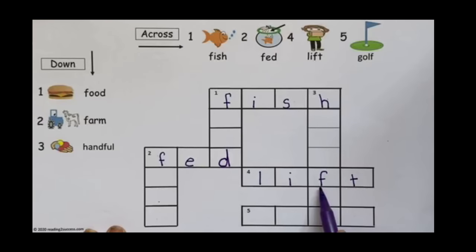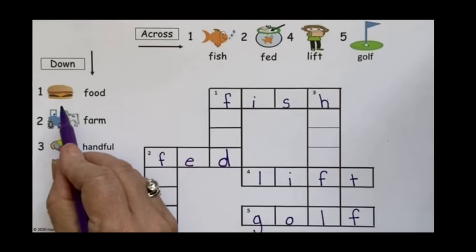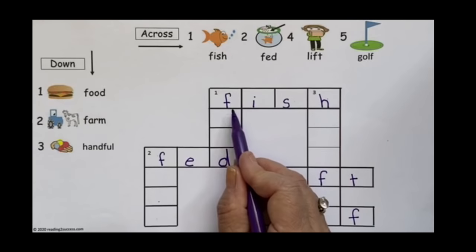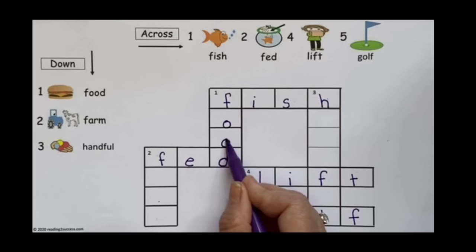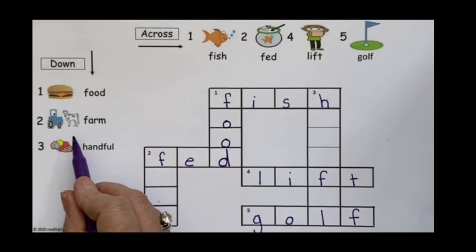Lift has the F in the middle or the center of the word. Our last word across is golf: G-O-L-F, and it ends with the letter F. Now we're going to the words going down. Our first one is food. Since we already wrote one across, the F is there, so we have F, then O, O, and D — food.